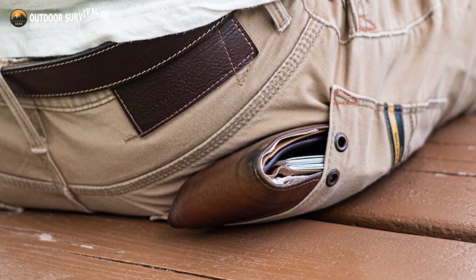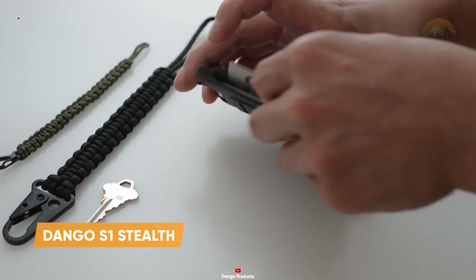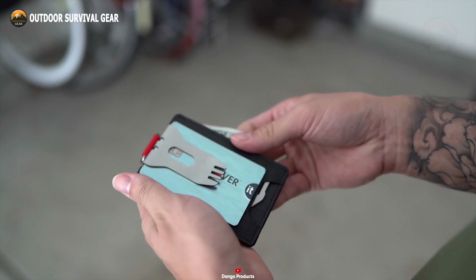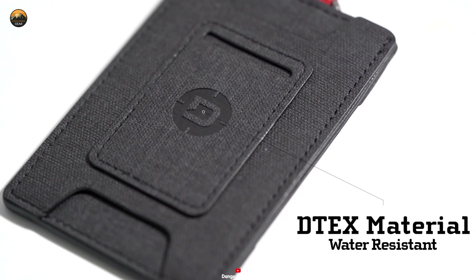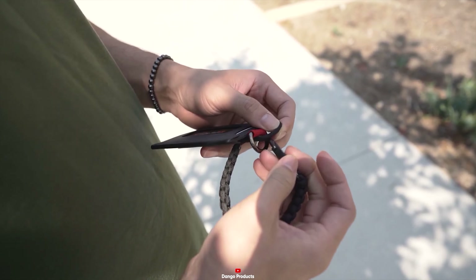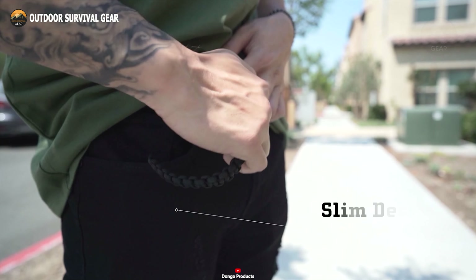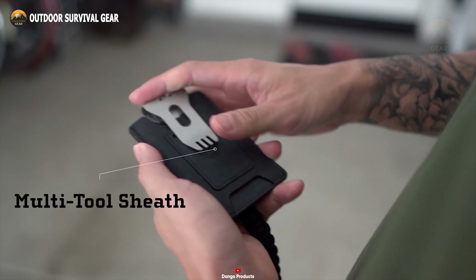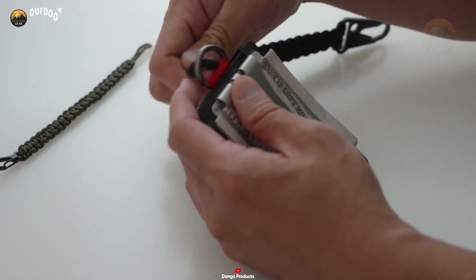None of us relishes the idea of a bulky wallet bulging in our pocket, which is why we're excited to introduce the Dango S1 Stealth. It seamlessly blends stealthy minimalism with ultimate functionality, offering ample space for six credit cards, cash, and pocket keys. Crafted from textured D-TEX material with integrated RFID security lining, it features push notches for both anti-theft protection and easy access. The S1 Stealth includes a built-in steel D-loop, allowing you to attach a cord or chain for added security and convenience. Engineered to complement Dango multi-tools flawlessly, the S1 Stealth wallet stands as the quintessential everyday carry solution, with its compact size and sleek design making it ideal for anyone seeking to streamline their essentials.